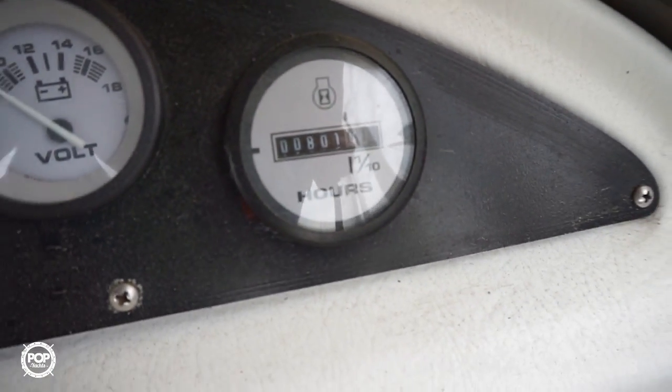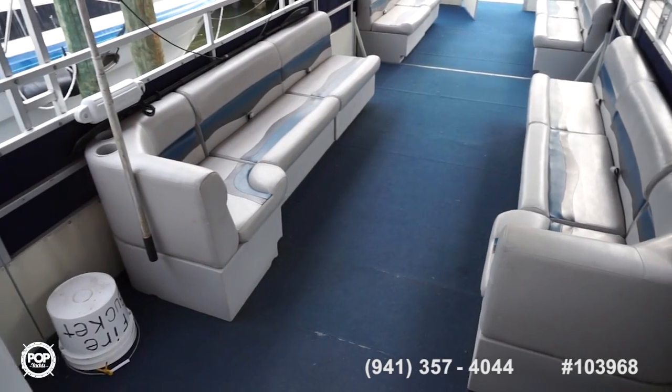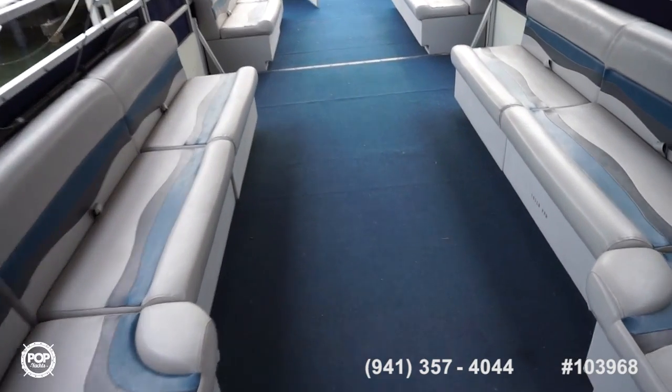This thing is ready to go. Get a close up on the hour meter here — this is 801 exactly. Make sure you check out all the high resolution photos we've got on PopYachts.com. I'm Andy, give me a call today. I'd love to get you out on the water and having fun.